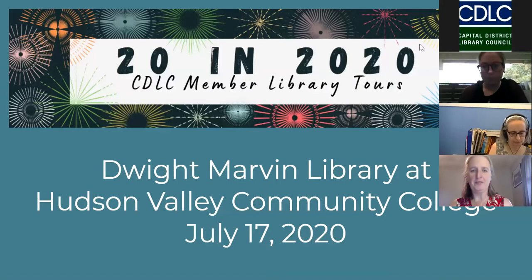I'm the Director of the Capital District Library Council. I'd like to welcome you to our first online tour. Our original plan was to have 20 face-to-face tours in 2020, and then we all know what happened. So we're all getting to meet and see each other via computer screens.